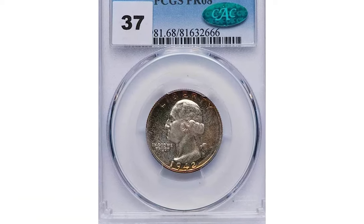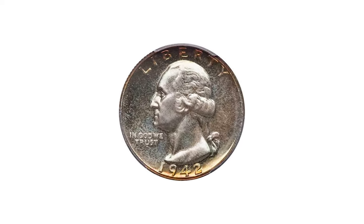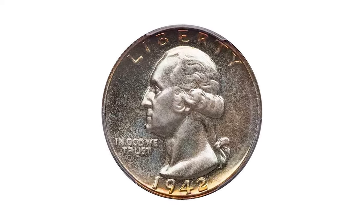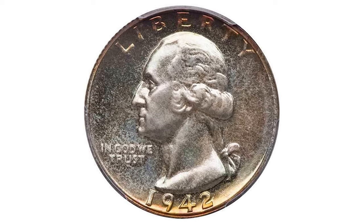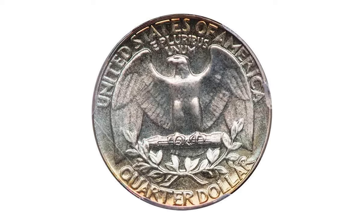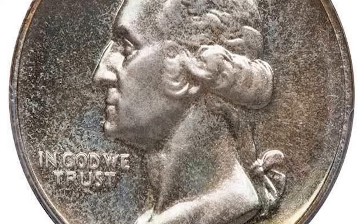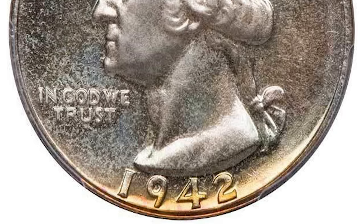Here is a 1942 Washington Quarter in PR68 condition. The 1942 Proof Washington Quarter is a highly elusive coin, as it has one of the lowest mintages in the Proof Washington Quarter series. According to PCGS, most examples appear to exist in the PR64 to PR66 range.